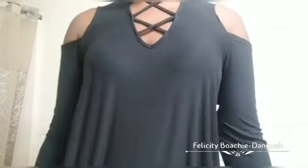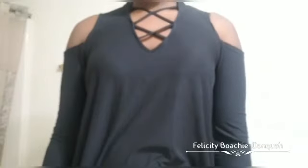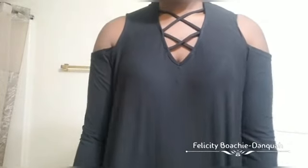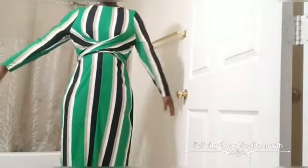This next one is also a cold shoulder long sleeve black top. Nothing special — it has some lace in front and the cut out shoulders. It's just a simple black blouse.